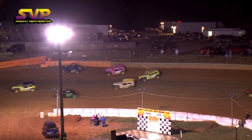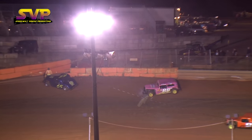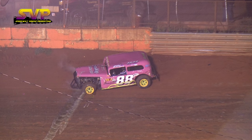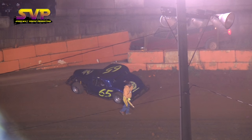Two up into the wall over in turn two. Contact made between the second and third place running cars — they both go up into the walls. That was Richie Overholzer in the 88 and Michael Mayden in the 65, both going up into the outside wall in turn two.